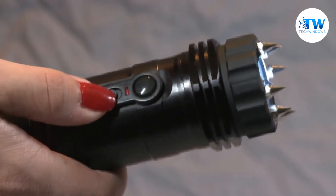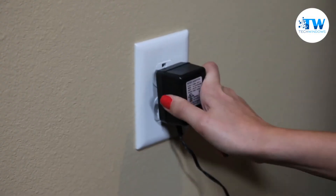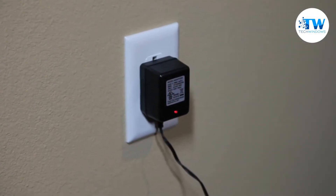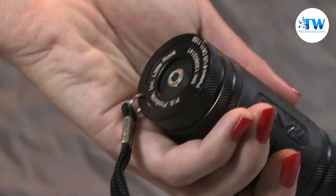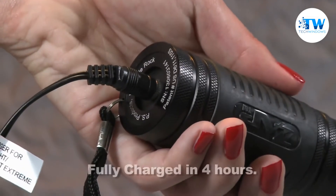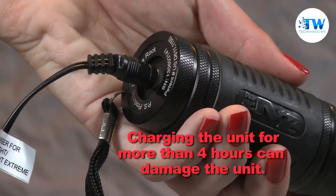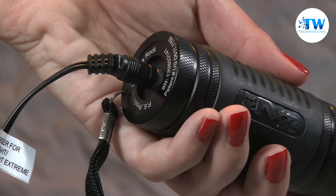To charge the Zap-Lite Extreme, turn it off and make sure the safety switch is in the down position. Plug the charger into the wall. A red light on the charger will indicate it's working. Then simply plug the other end of the cord into the socket on the bottom of the unit. It will be fully charged in about four hours. Do not leave the unit on the charger for more than four hours — you may damage the battery.